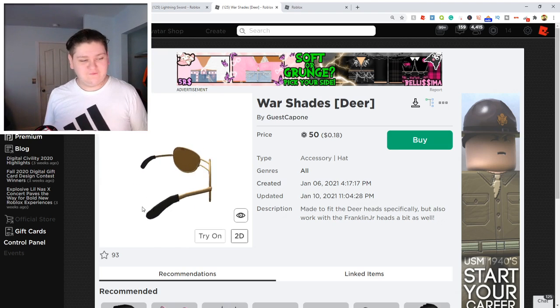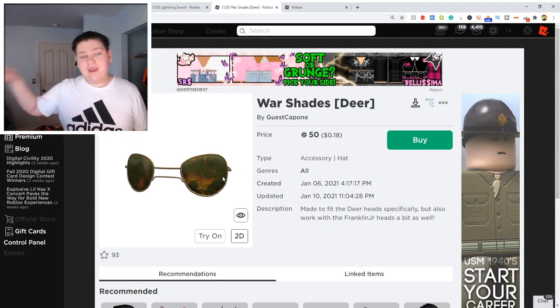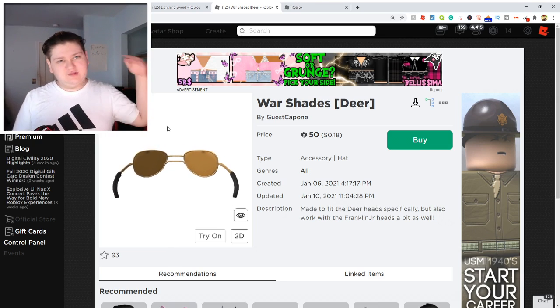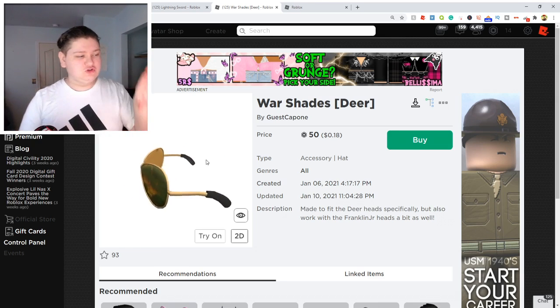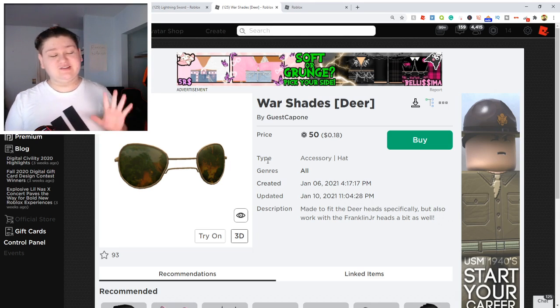The description says 'made to fit the deer head specifically.' So this was made to fit the deer head on Roblox, so it fits perfectly. But obviously this can be worn on any avatar. So I just wanted to show you guys this because this is another really cool item that just came out guys.